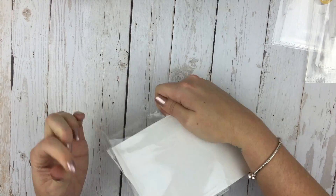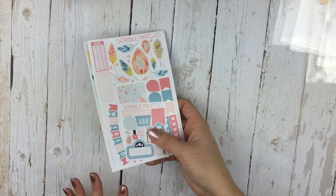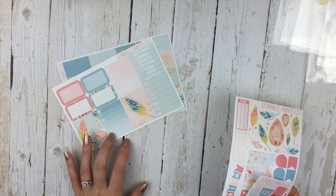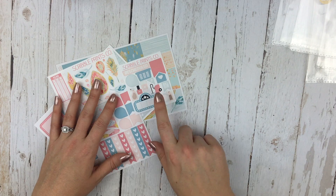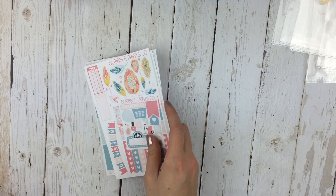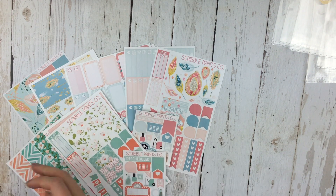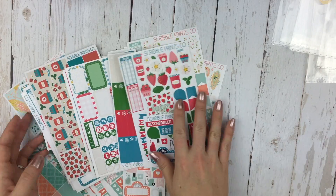And here is the mini kit version of the bird kit. In the So Much Crafting inserts there's no color scheme to stick to, so I can use anything I want. You have your washi sheet, the functional sampler sheet, this functional sheet, and your little sampler sheet — so, so beautiful. These came out I think last Friday, so if you haven't picked them up yet I'd suggest you do.